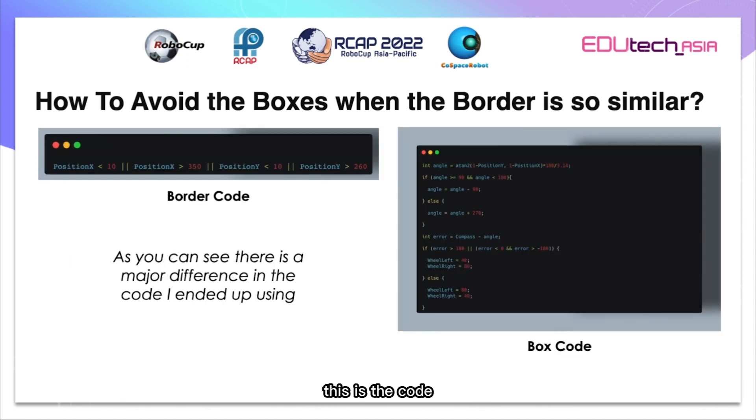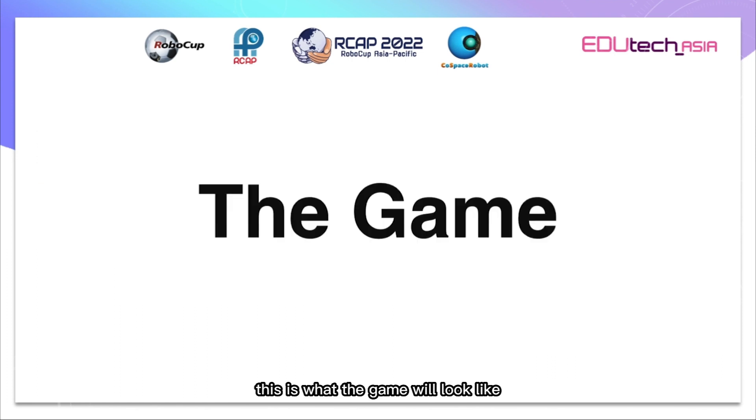This is the code. As you can see, there is a major difference in the code I ended up using for the border and the box. Solving the problem helped me to do better and get into the finals. This is what the game will look like.